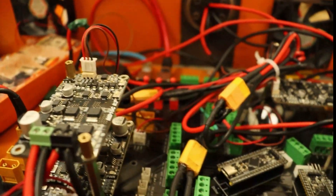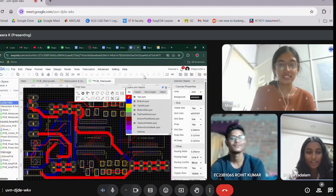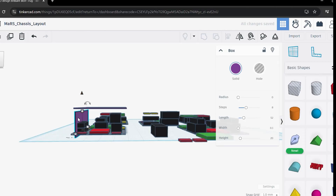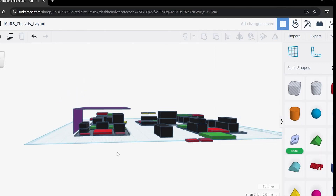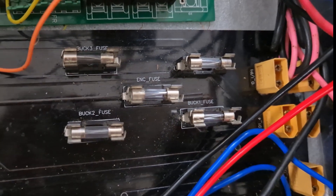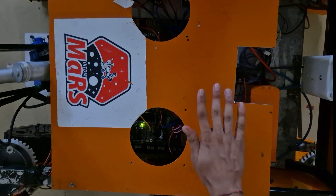The whole rover consumes around 750W of power. Two custom-made PCBs have been developed to distribute power, secure connectivity between components, and ensure modularity. These are fitted with fuses for overcurrent protection and a relay-based kill switch to cut off the rover's power supply under unsuitable conditions.